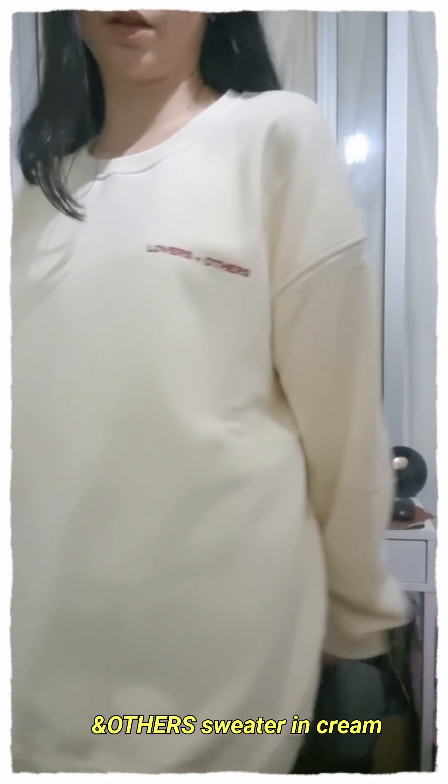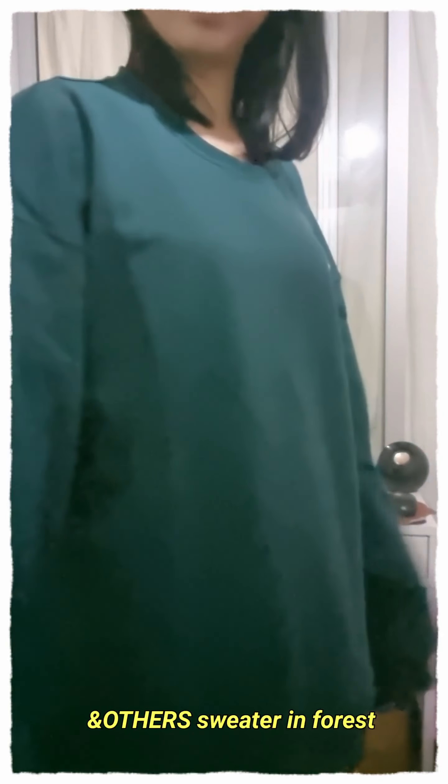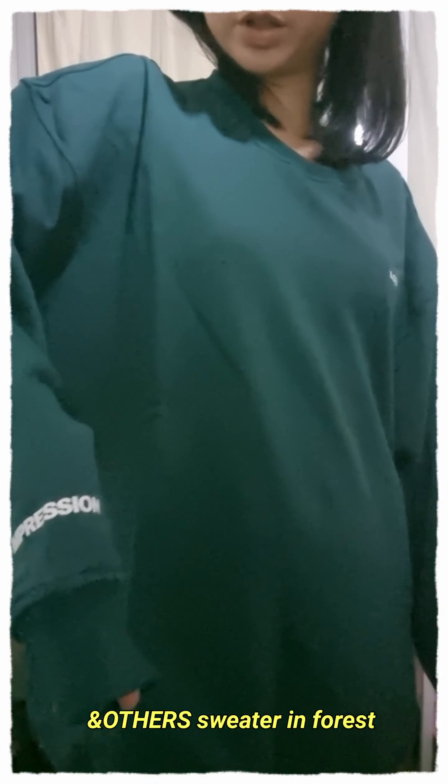Next up I have the And Others hoodie — it's a very snuggly, comfy fit. Just a plain cream hoodie, very comfortable. I also got it in green. This is the And Others hoodie in green, size L. There's the word 'Impression' on it — the cream one also had 'Impression' on it in red. It's very snuggly. You can probably just dress it up and do a church look with it.